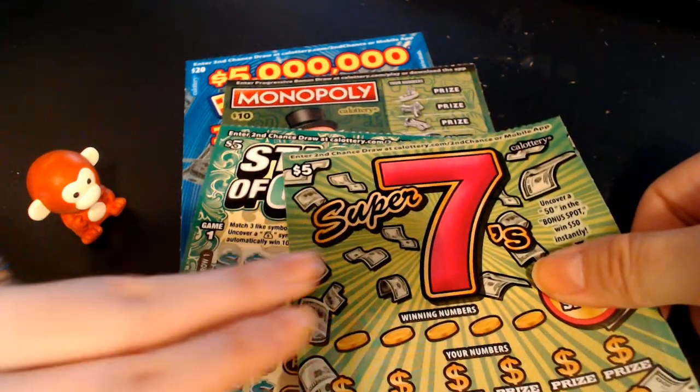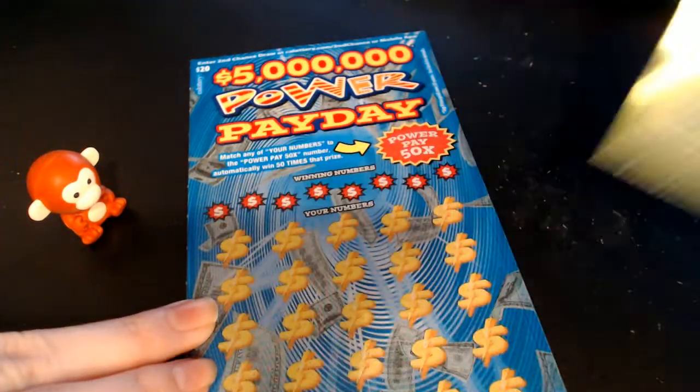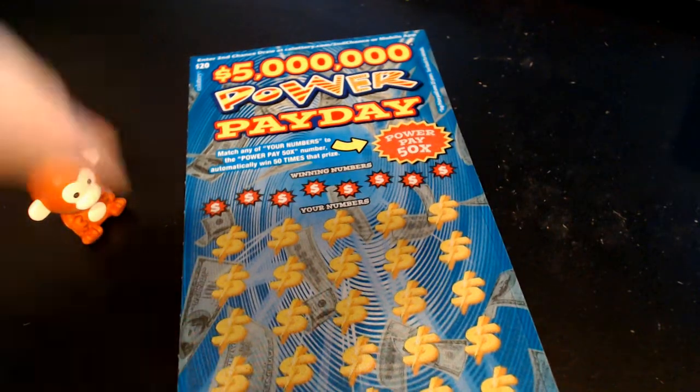So we have the $5 Super 7s, the $5 Stacks of Green, $10 Monopoly, and the $20 $5 Million Power Pay Day. And we got Blair in the background talking and blubbering — I think she has the hiccups right now — so we got lots of noise in the background going on if you can hear her.